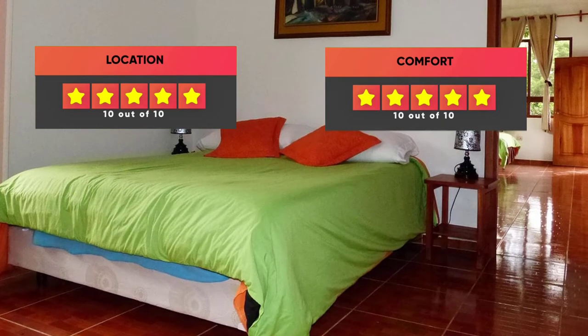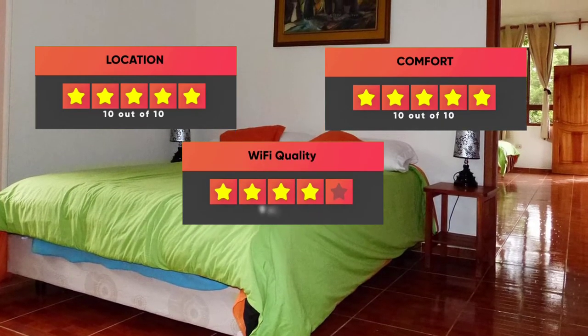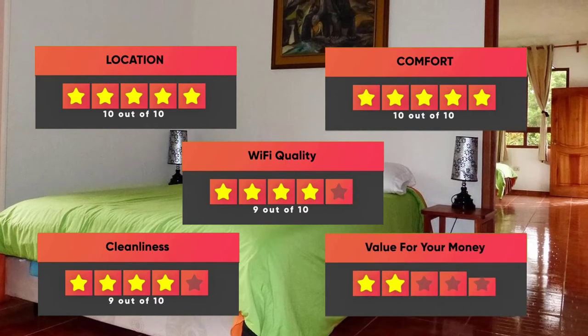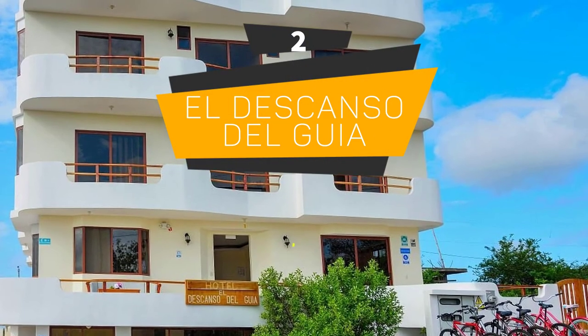Here are our ratings for the Twin Hotel: Location – 10 out of 10, Comfort – 10 out of 10, Wi-Fi Quality – 9 out of 10, Cleanliness – 9 out of 10, Value for money – 9 out of 10.